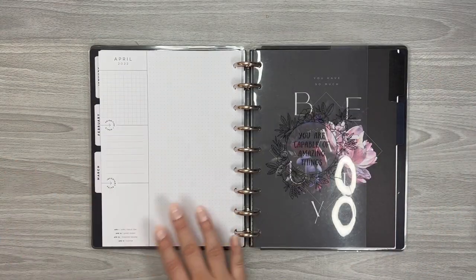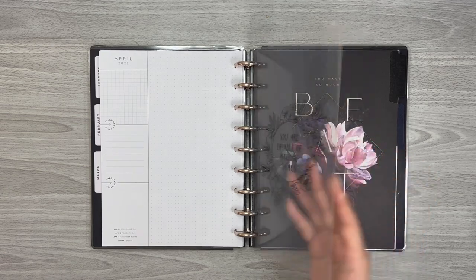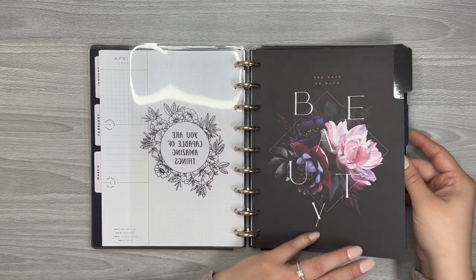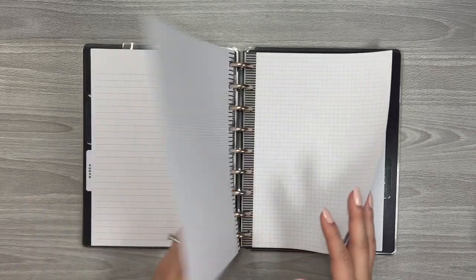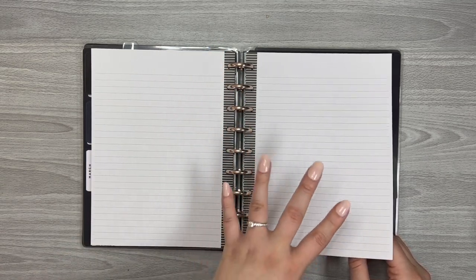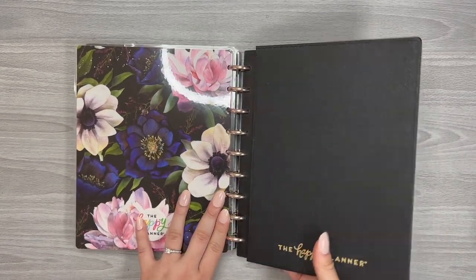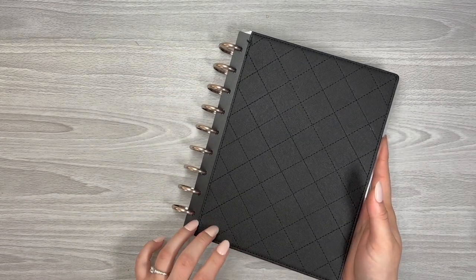I also have a divider or dashboard that separates sections. The back portion is notes where I can jot stuff down. I've got grid paper, dot grid paper, and lined paper — either for content planning or just as a notebook. I love having a good note section, so I decided to combine the notebook into this content planner. That is my social media or content planner.